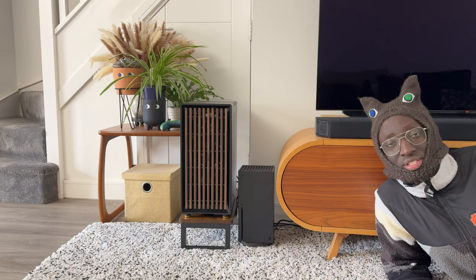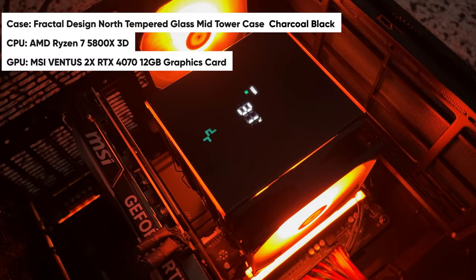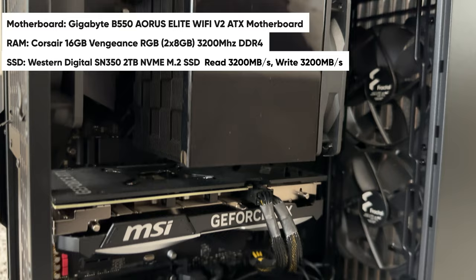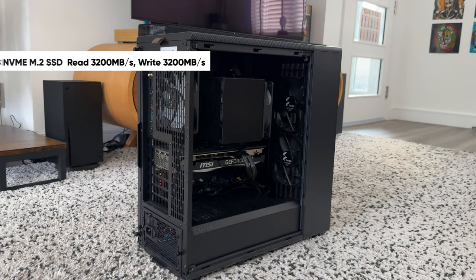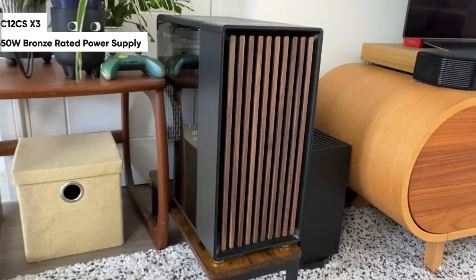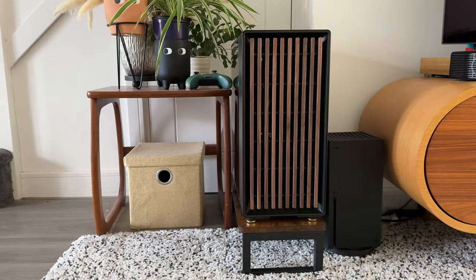Let's get into the specs. The processor is an AMD Ryzen 7 5800X3D, the graphics card is an Nvidia RTX 4070, I have 16 gigabytes of DDR4 Corsair RGB RAM, one terabyte SSD, and most importantly the computer comes in this gorgeous Fractal Design North charcoal case. Just look at it — it was meant to be in this lounge.